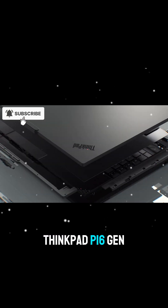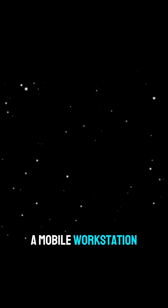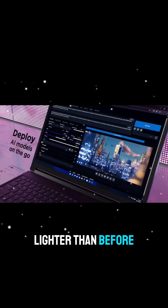Meet the Lenovo ThinkPad P16 Gen 3. This isn't just a laptop — it's a mobile workstation designed for the most demanding AI and professional workloads, now thinner and lighter than before.